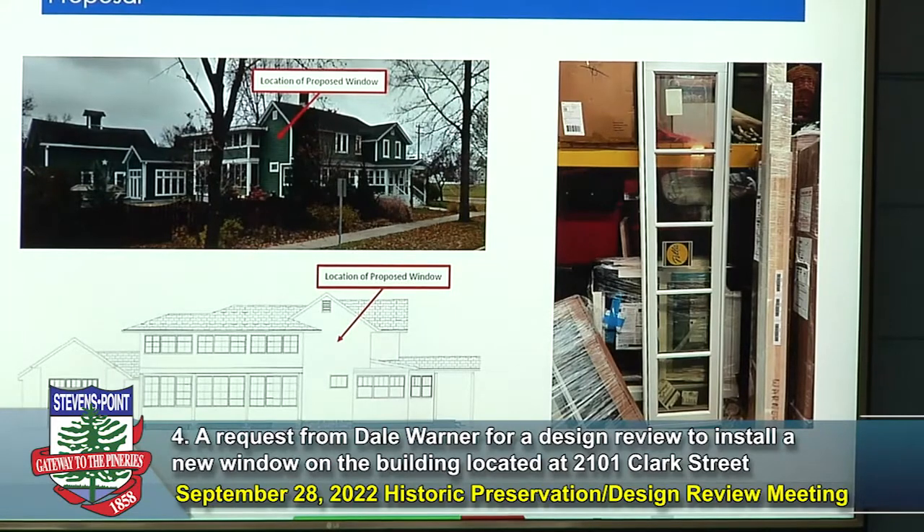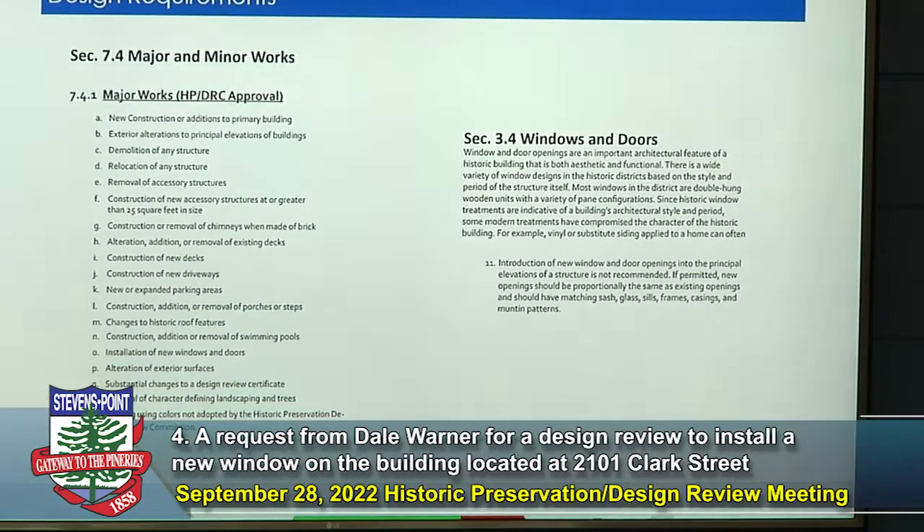This request entails adding a new window on the second floor of the house. This is part of a much larger project — if you've driven past, you may have seen new siding and some facade improvements already occurring. The arrow here shows the proposed location, along with a rendering provided by the applicant. Why does this require approval? Specifically, in the major works, subsection O calls for the installation of new windows and doors as a major work requiring this approval.